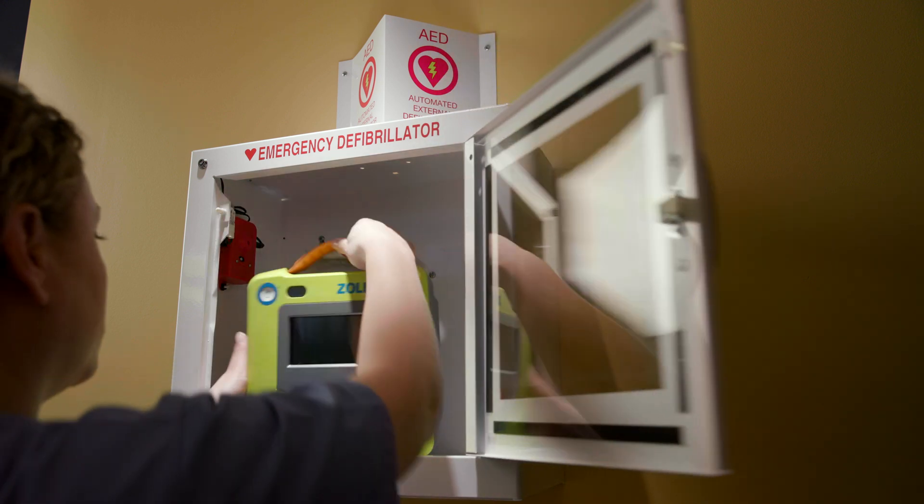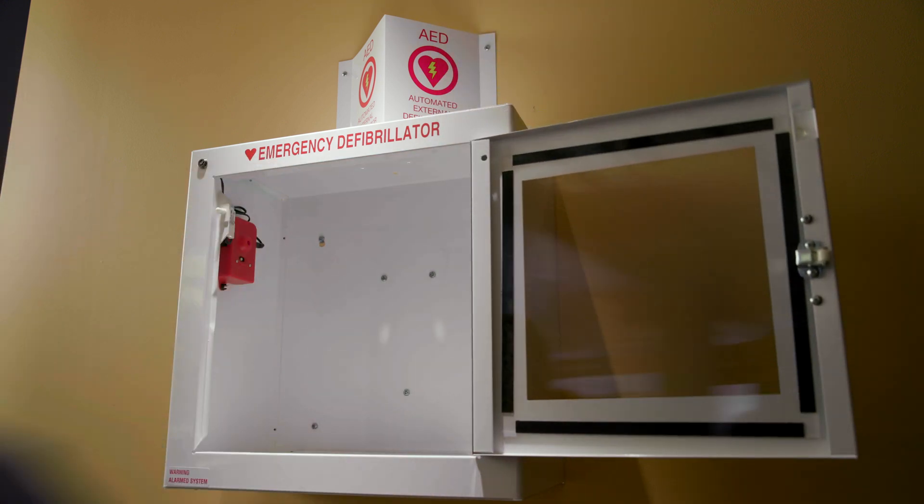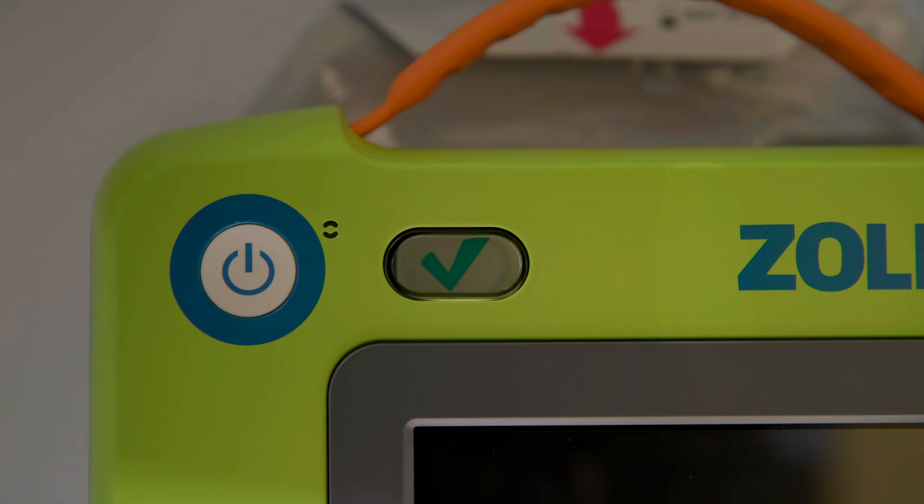Having an AED nearby is crucial. Ideally, an AED should be accessible within 3 minutes of every building location. Before using the Zoll AED-3 BLS, ensure that the green checkmark is displayed. This indicates that the device has passed its self-tests and that the electrodes have not expired.